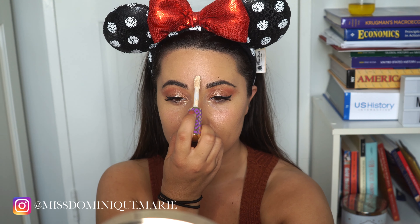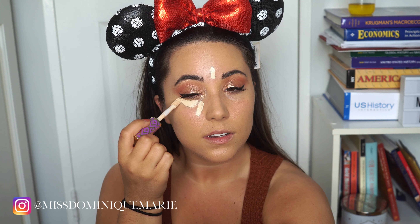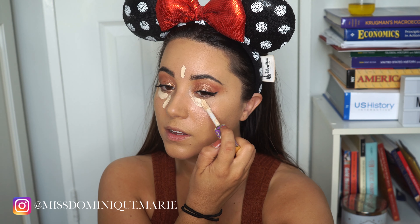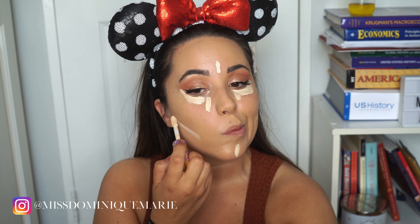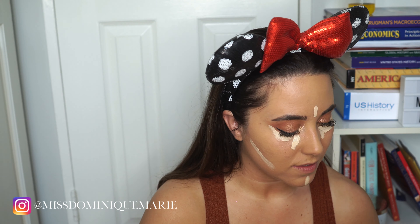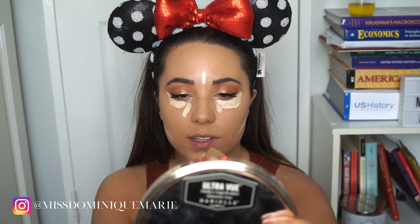I'm going in with the Tarte Shape Tape in the shade 20S Light Sand. For a full coverage look I've done the giant triangle and packed it on, but for a look like this I'm going to be going much lighter — putting a little bit between my brows, lining the eye look, on the chin, and beneath the hollows of my cheekbones to carve that out. And just like with the foundation, I will be using the beauty blender to blend it all out.